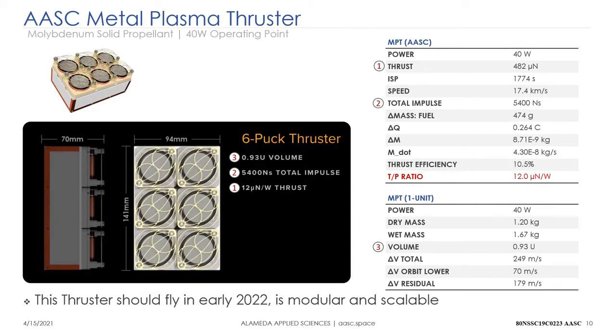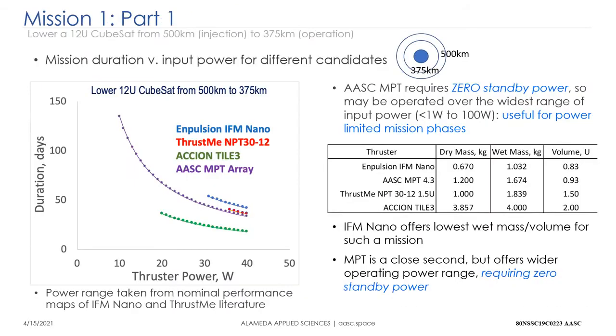Last but not least, the metal plasma thruster: about half a millinewton of thrust at 40 watts, an ISP of 1774 seconds, total impulse of 5400 newton-seconds. Working through the math gives a thrust-to-power ratio of 12 micronewtons per watt — quite similar to N-Pulsion and ThrustMe, about half of Axion. The wet mass is 1.67 kilograms and the volume is just under one U.